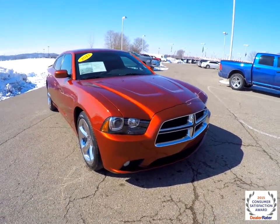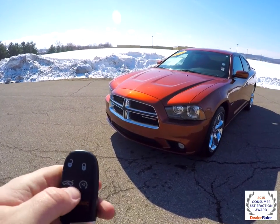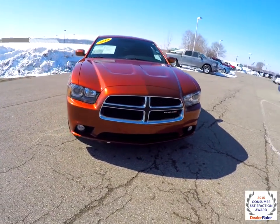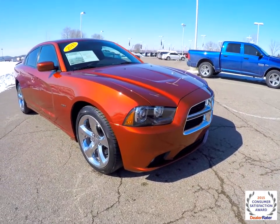To operate the remote start, just double press the remote start button on the key fob.